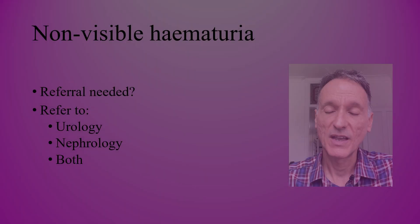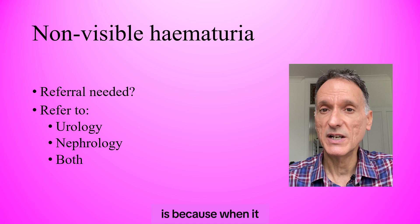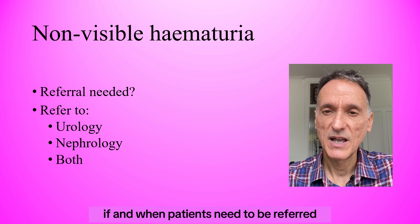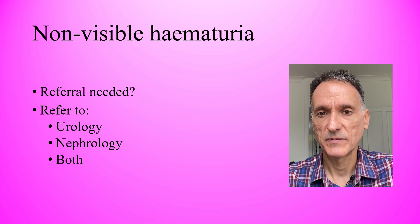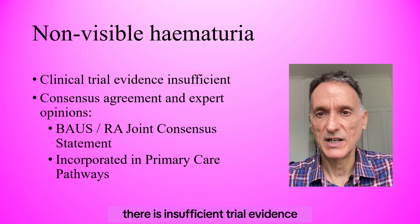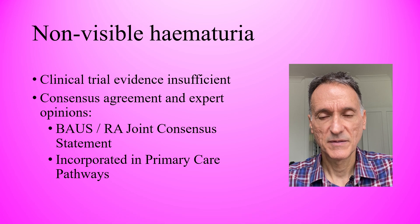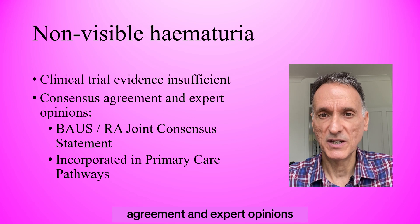The reason why this subject generates so many questions is because when it comes to non-visible hematuria, we're often unsure if and when patients need to be referred and whether they should be referred to urology, nephrology or bowels. Meta-analyses have demonstrated that there is insufficient trial evidence from high-quality studies to answer questions relevant to clinical care, and therefore clinical pathways are based on consensus agreement and expert opinions.